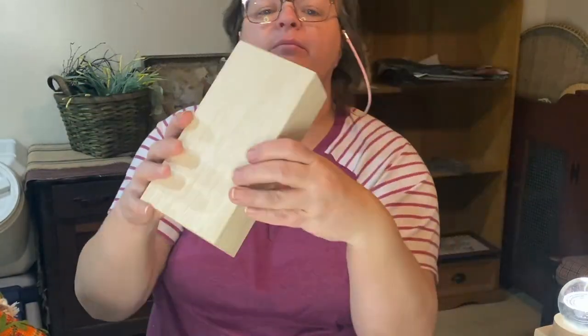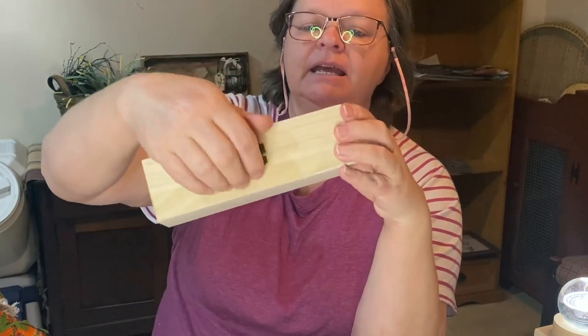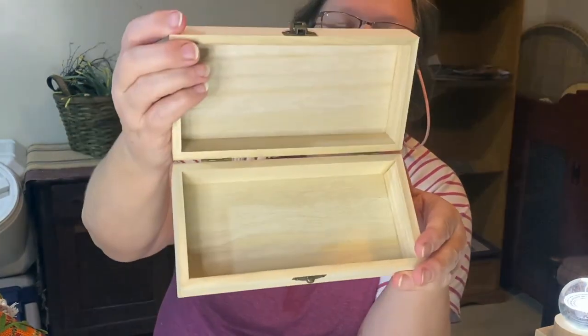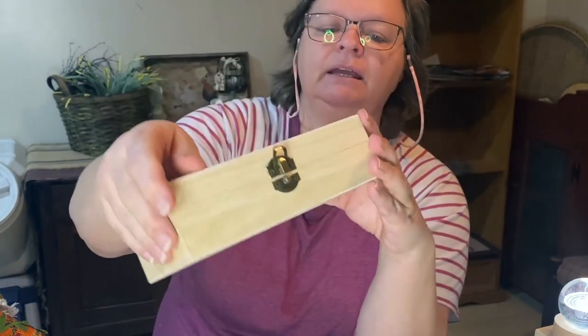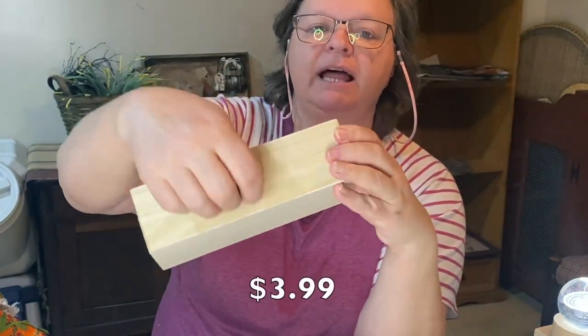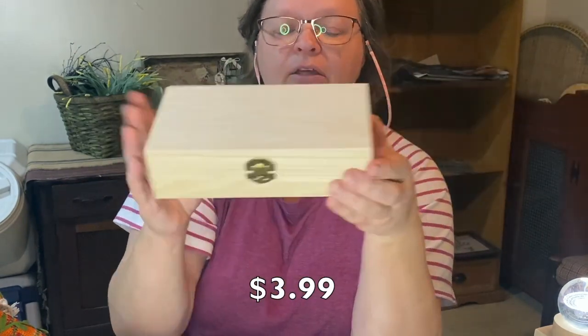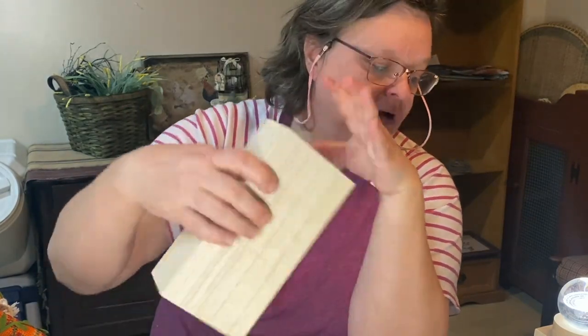I got three of these little wooden boxes. These are really great — just plain wooden boxes, nothing done to them, nothing inside. It has a great little clasp and little hinges on the back. I got three of these because I'm going to be doing a DIY with these using Temu products that I purchased. So in a future video, watch for that.